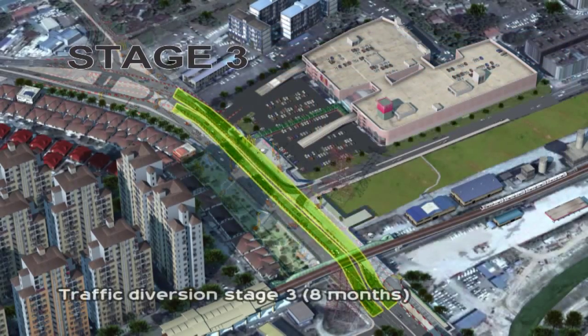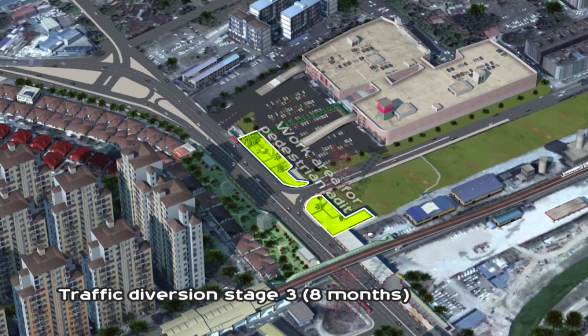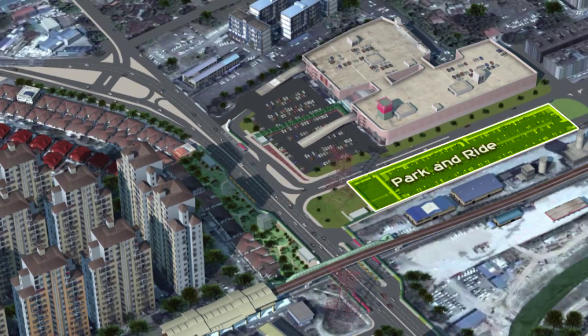Once the station is completed, traffic lanes will be realigned back to their original state, followed by the construction of an added entrance at Jayajasko and the park and ride area.